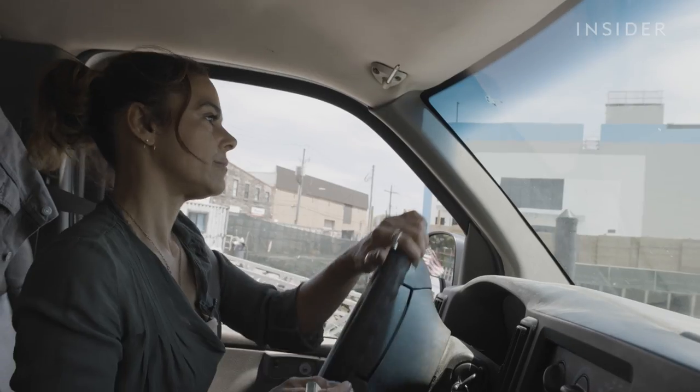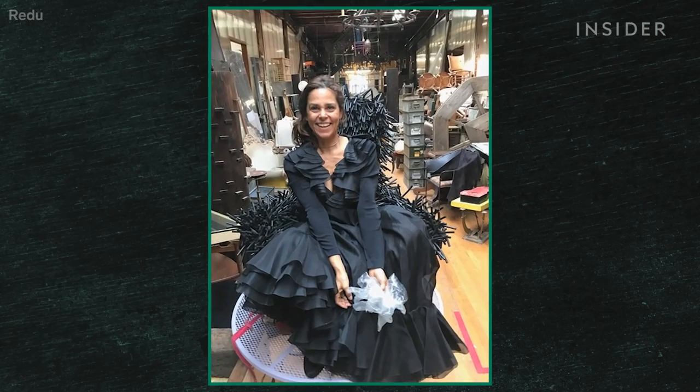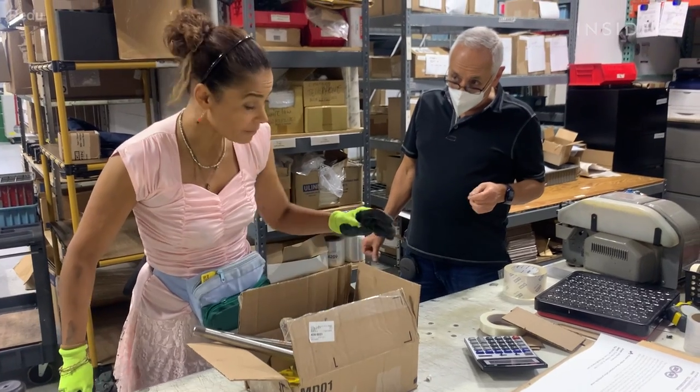The Redoo team makes weekly runs to pick up materials from construction sites and companies around the Red Hook neighborhood. Amber has even put on a crown and a big dress to be the queen of trash — knocking on doors, finding out what kind of trash people have. They don't forget you.